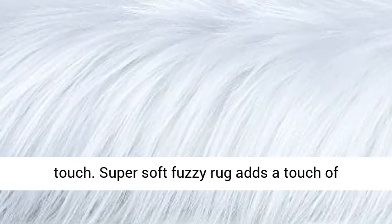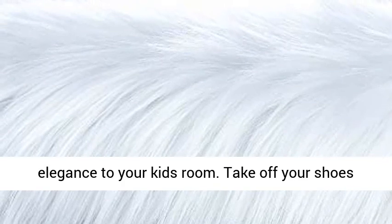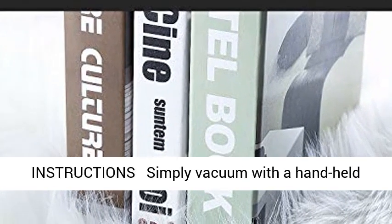Premium Fluffy Home Decor Rug. This stylish furry rug has the extreme smooth touch. Super soft fuzzy rug adds a touch of elegance to your kids' room. Take off your shoes and walk all around the bedroom, feeling the soft, new, thick carpet beneath your feet.